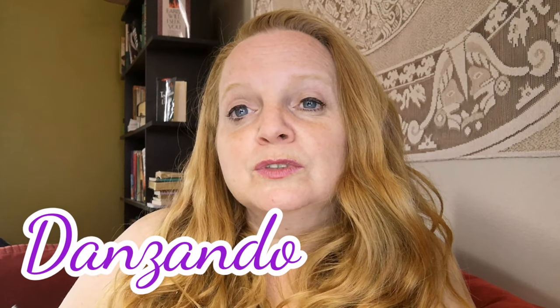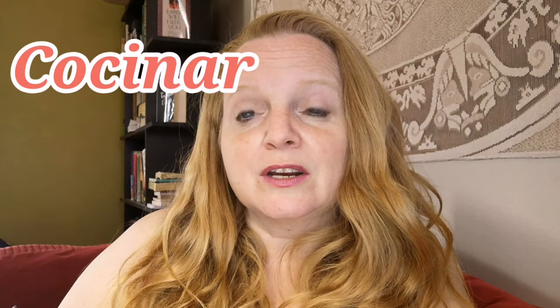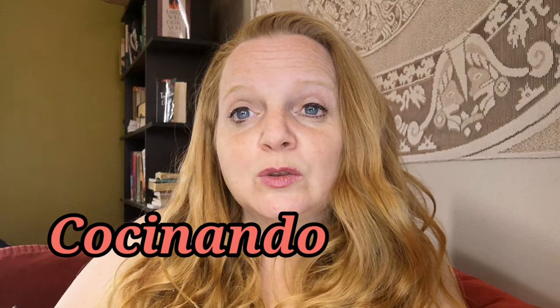Volar, to fly — volando, flying. Danzar, to dance — danzando, dancing. Comprar, to buy — comprando, buying. Correr, to run — corriendo, running. Cocinar, to cook — cocinando, cooking.